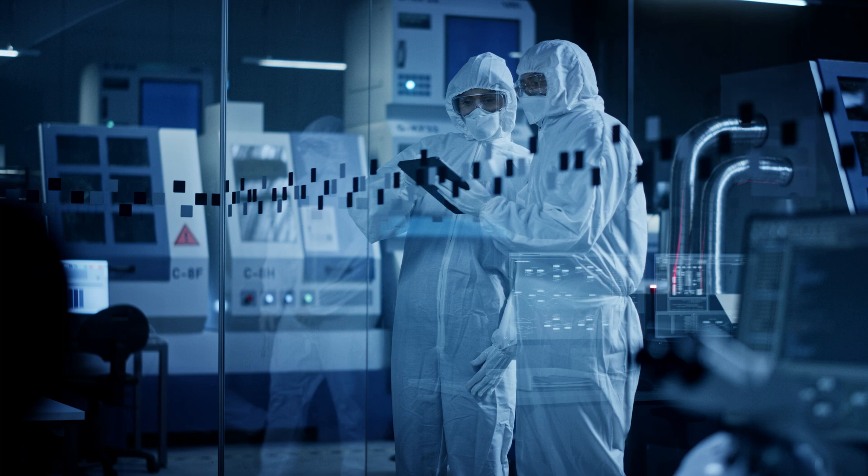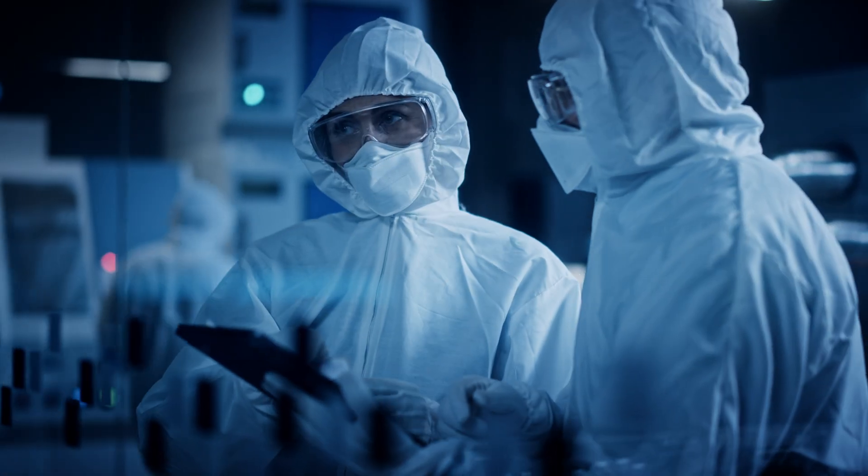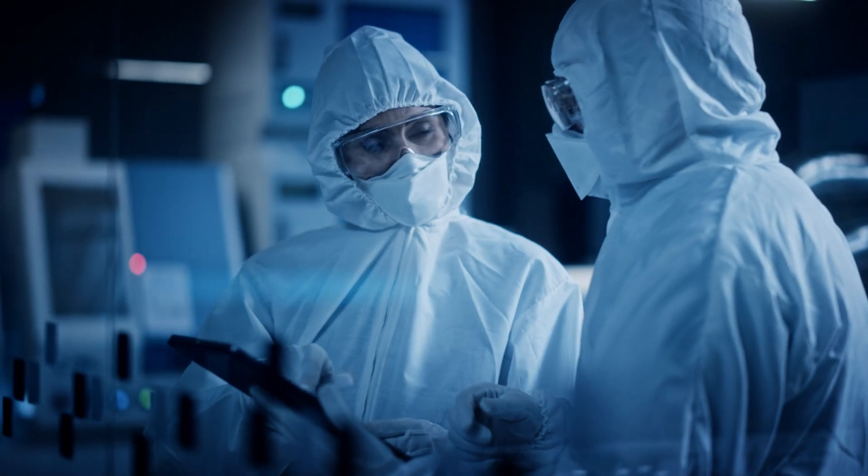Within just three months, your upgraded cleanroom will be ready to operate and you'll have the peace of mind knowing that Canomax has your facility integrity in check.